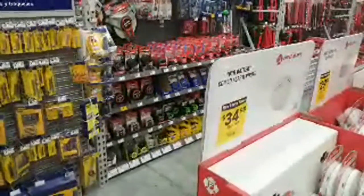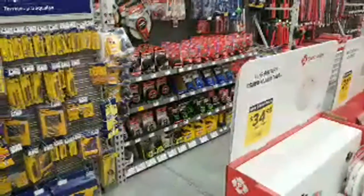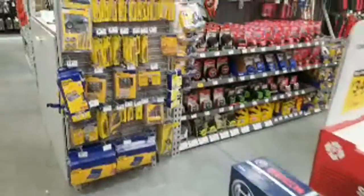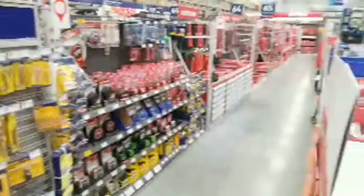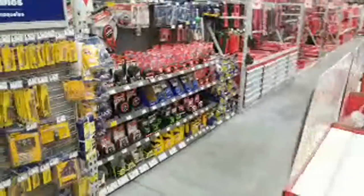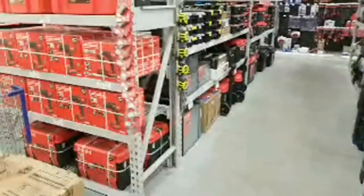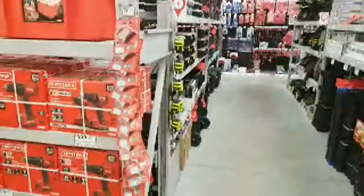Someone says they couldn't find that DeWalt set at their Costco. If you have any others in your area, try them. You can also get them on Home Depot online but it's thirty-four bucks there, so it's a little bit more than the price at Costco.